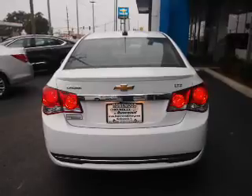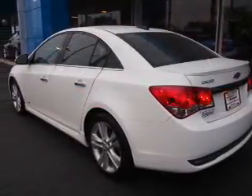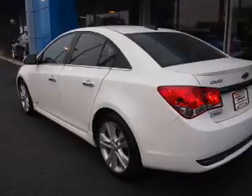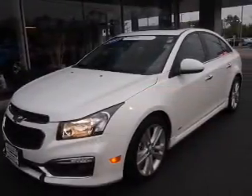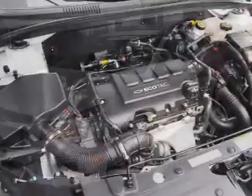The features include a power sunroof, alloy rims, power mirrors, traction control, and anti-lock brakes. Inside you'll find leather seats, heated seats, Bluetooth connectivity, and Sirius XM satellite radio.